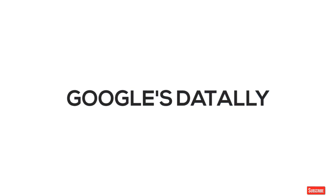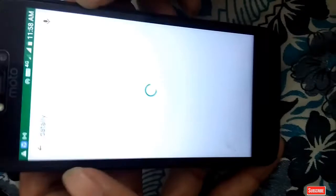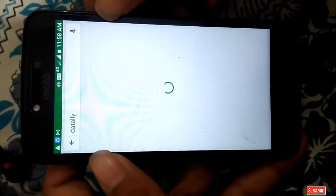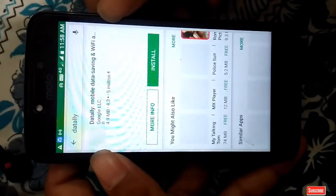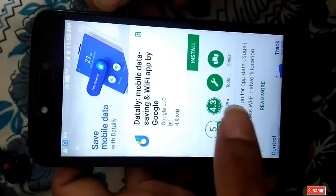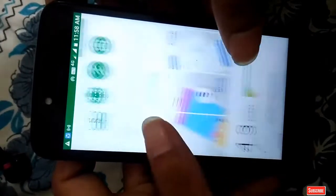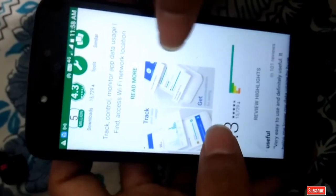The next app is Google Datally. Google recently launched the Google Datally app to save your mobile data. I have made a video about this Datally app — I will leave the link in the description and in the card. Let's search 'Datally' in the Play Store. The Google Datally app is a top app — you can see it is a genuine app from Google, downloaded over 5 million times, with a 4-point rating. I have made a separate video which you can see in the description and card.